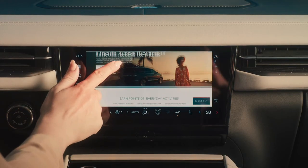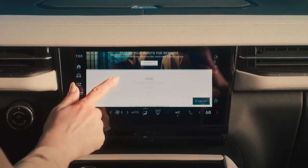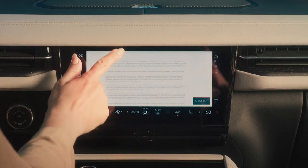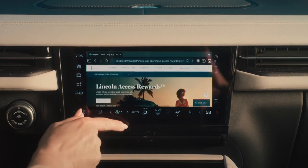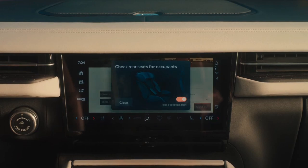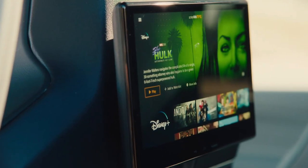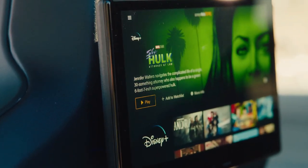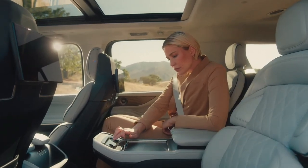Below the huge curved screen, a flat-top lower dash in a contrasting color pushes out closer to the occupants, putting the primary touchscreen — a more conventional 11.1-inch vertical display — within reach. Much of the previous physical switchgear on the wide center console has been banished, leaving buttons for gear selection and a large crystal volume knob. Audio and climate functions are now screen operated.